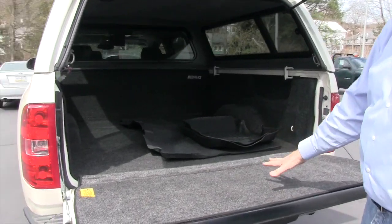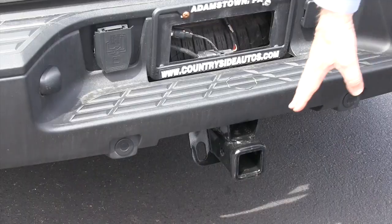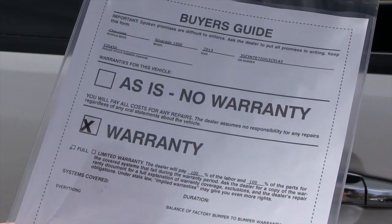It also has what's known as a bed rug, and WeatherTech floor mats come with it. Here's the class three hitch and you also have a seven-way pin plug for towing a trailer.